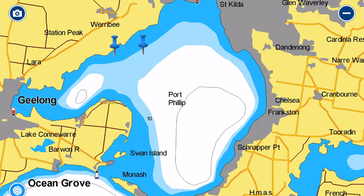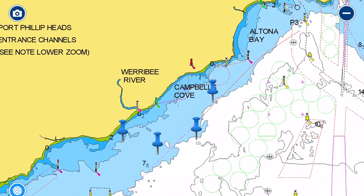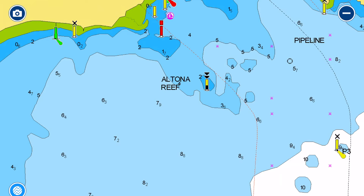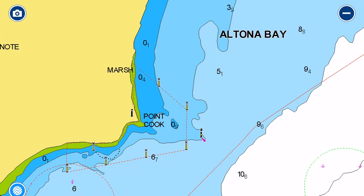We're not going to dwell too long on Altona Bay, just to point out there is a little reef called Altona Reef — good news is it's well marked. We'll progress around to Point Cook.